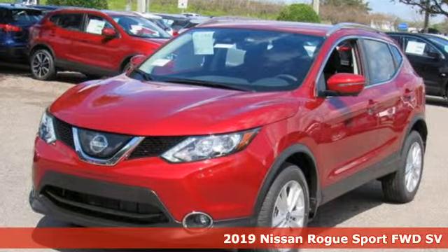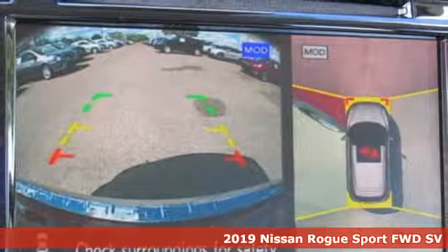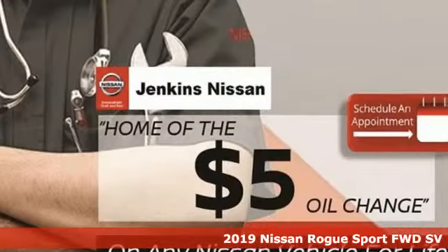Here's a new 2019 Nissan Rogue Sport. Nissan, built for the human race. And with features like these, every drive's a pleasure.